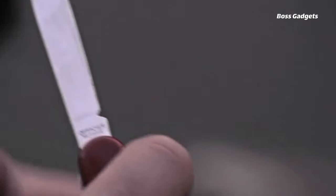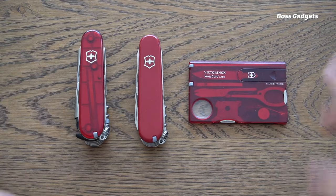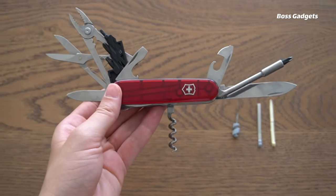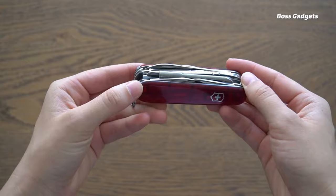Customize the classic red housing with optional engravings or explore other bold color choices. Flick out any of the high-quality stainless steel tools with ease, though none feature locks for safety. As with all Swiss Army knives, proper care is advised during use of the Huntsman's many handy implements.